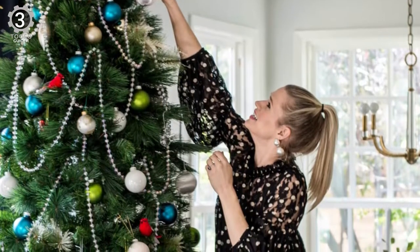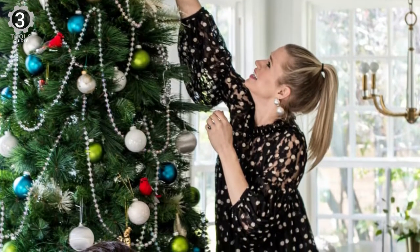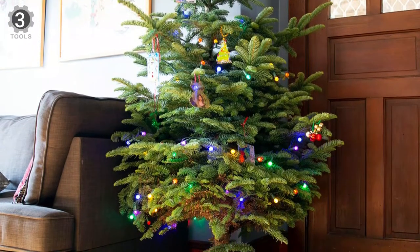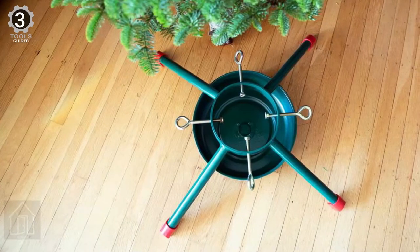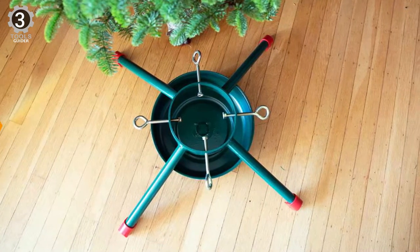In addition to its sturdy construction, the stand has a broad leg base that provides extra stability and four reliable eye bolts to lock massive tree trunks into place with no worry about shifting throughout the season. The stand also features a 1.7-gallon water reservoir, so you'll spend less time crouching under the tree to refill the basin.